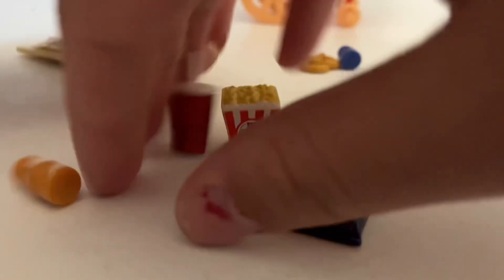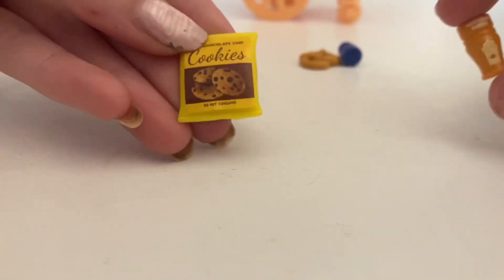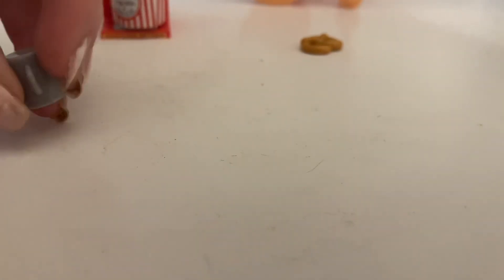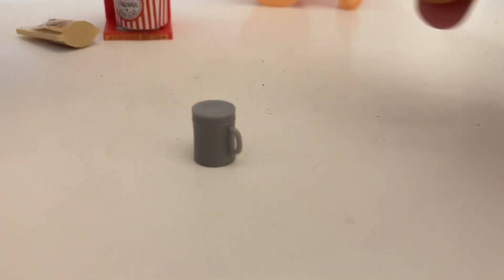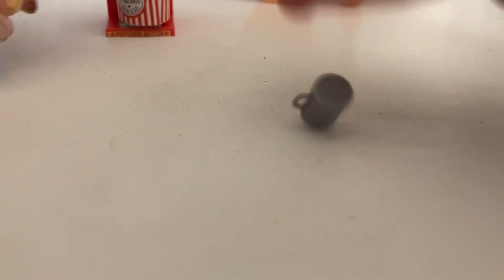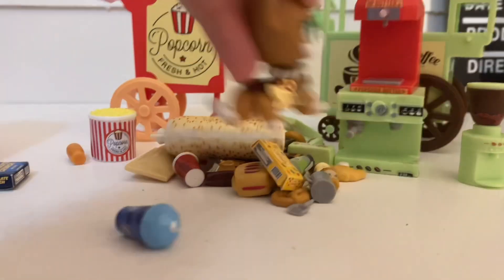There are gummy worms, cookies, and even like seasonings — a cheese or cheddar seasoning. There's also something where you shake the butter on, popcorn kernels, a pretzel, and the popcorn butter thing.